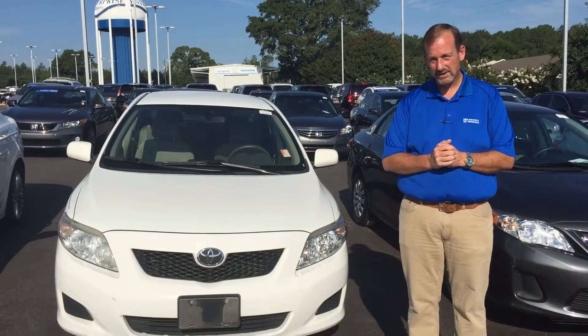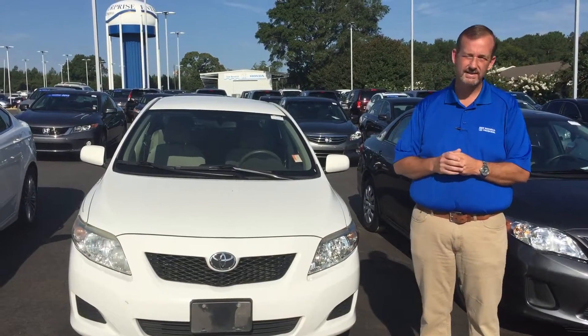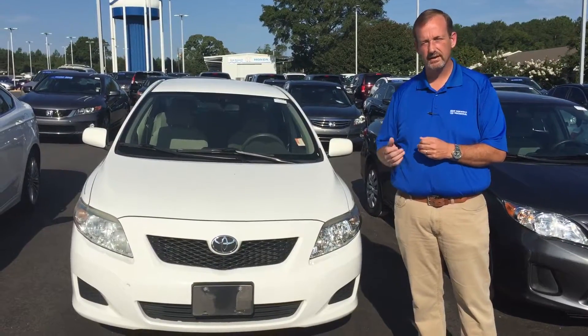Hey, Mr. Looney, Keith Stone here at San Boswell Honda in Enterprise, Alabama. Thank you very much for sending your lead on this 2010 Toyota Corolla. As you can see, I do have it in stock, and it is ready for immediate delivery.